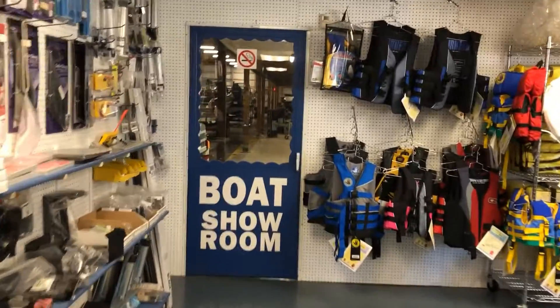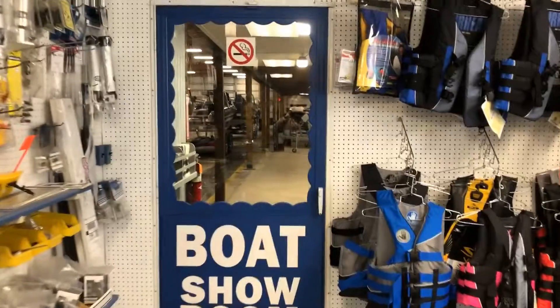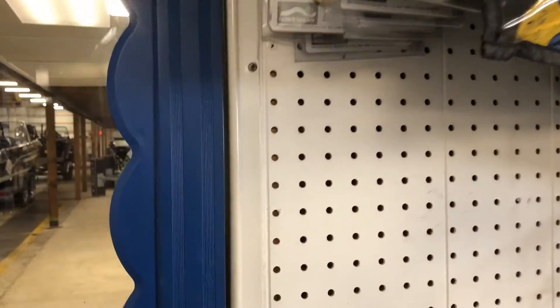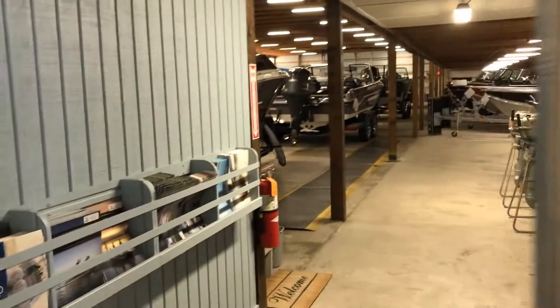Take you back into our indoor boat showroom. This is where most people are usually surprised, if they haven't been out to the dealership before, how many boats we have on display back here.